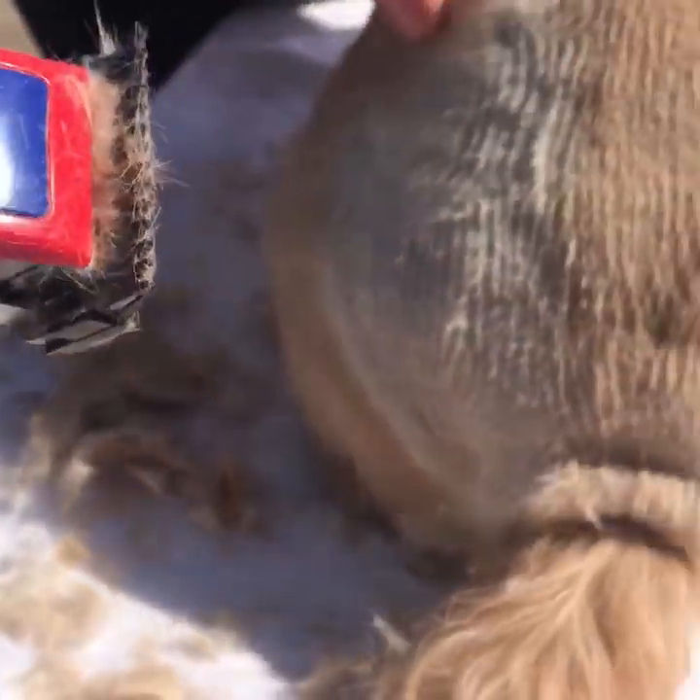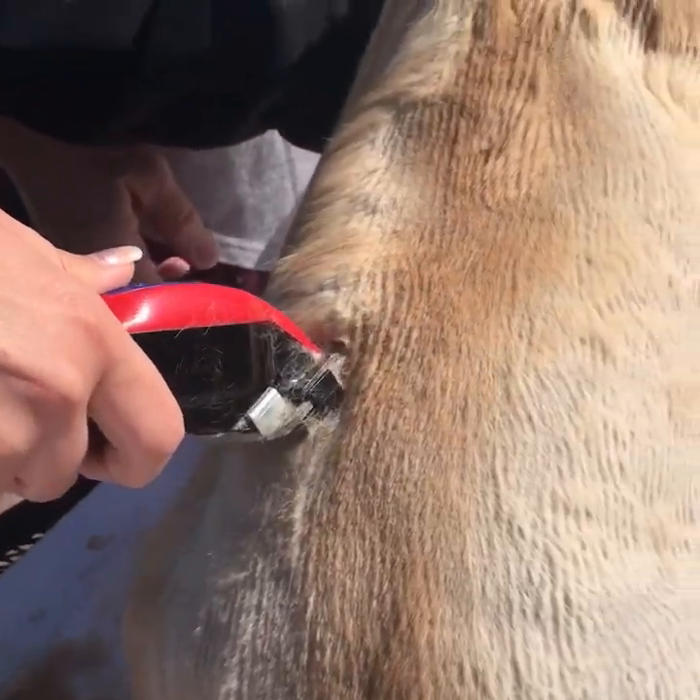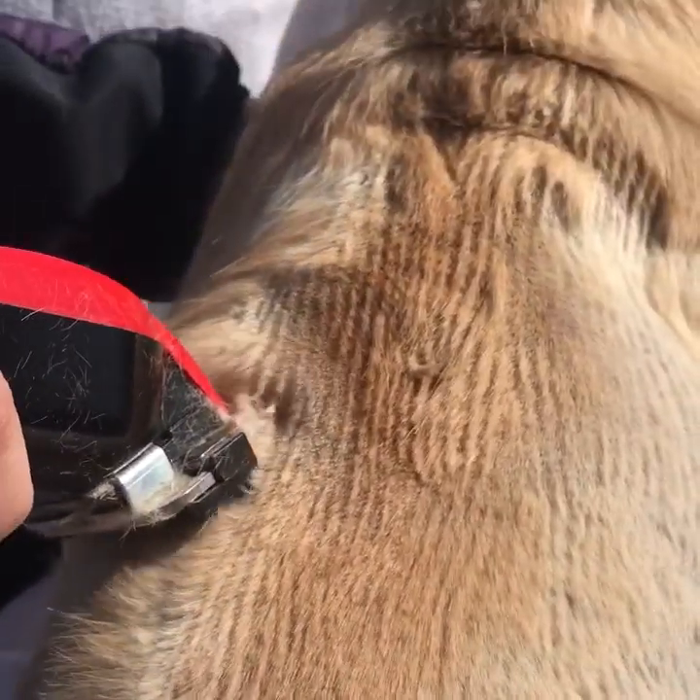I'm gonna cut her hair. And then her hair is getting all over me in the wind. Today is a super nice day out.